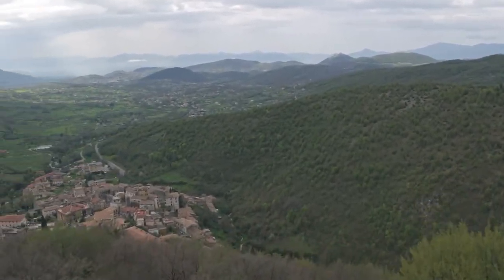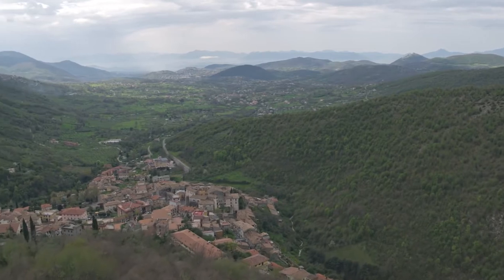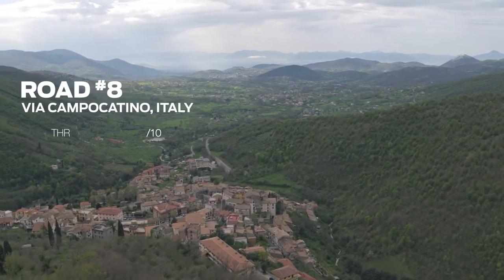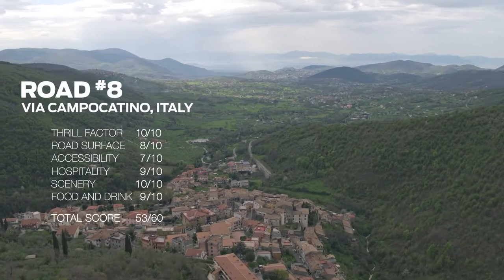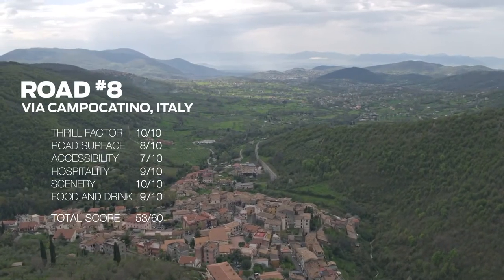And also just a very beautiful part of the world to visit, full stop. So thank you, Italy. We will be back sometime — there is absolutely no doubt about that.